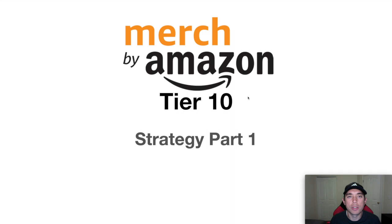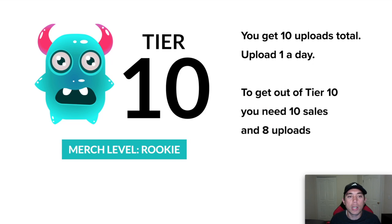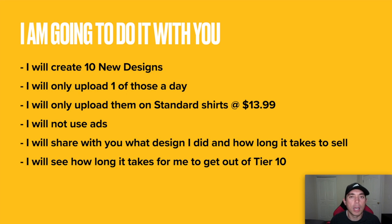Merch by Amazon Tier 10 Strategy Part 1. In this video I wanted to start from the beginning — what I would do if I were starting at Tier 10. So how would I get out of Tier 10 is basically what this series is about. Tier 10 is the very beginning of Merch by Amazon — you get 10 uploads total, one upload a day. To get out of Tier 10, you will need 10 sales and 8 uploads.